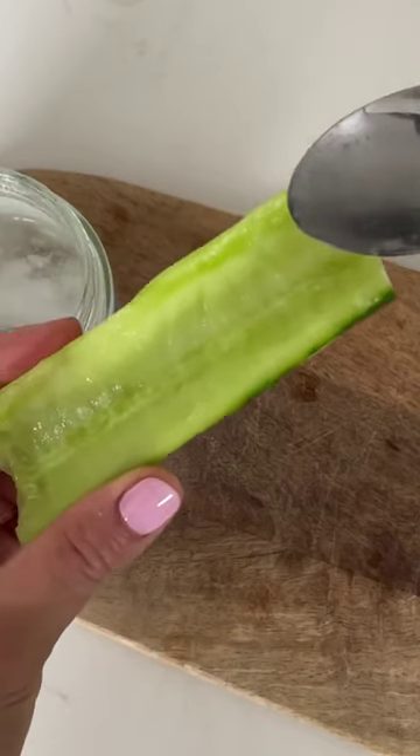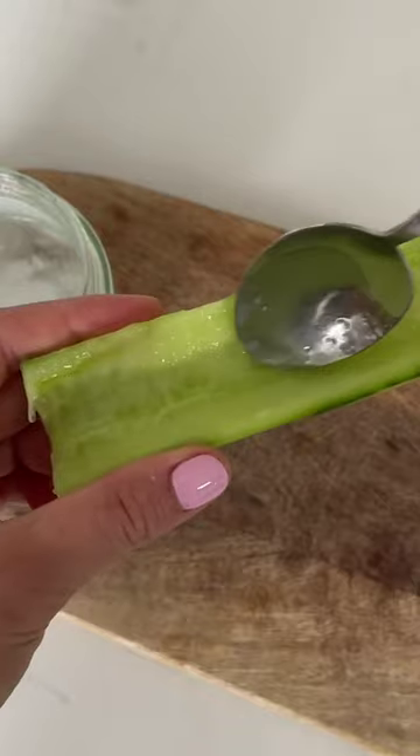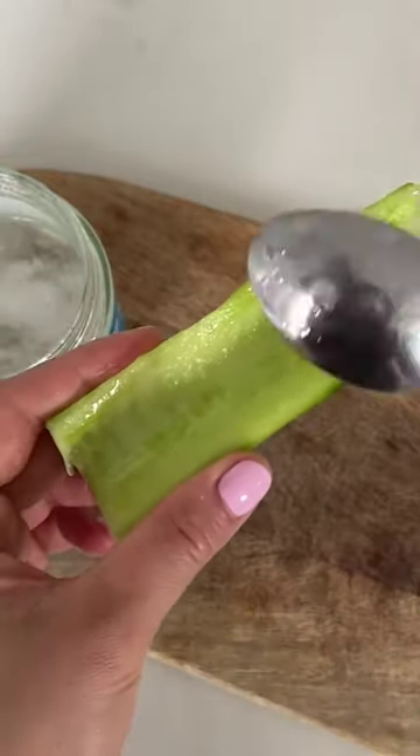Cucumbers contain phytochemicals and phytonutrients that can help eliminate bad breath, while coconut oil has antimicrobial properties, making it the perfect natural teeth cleaner.